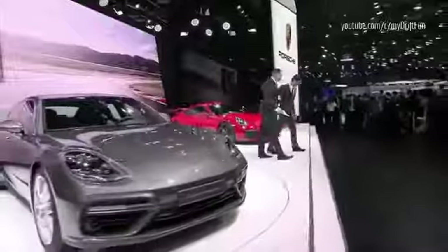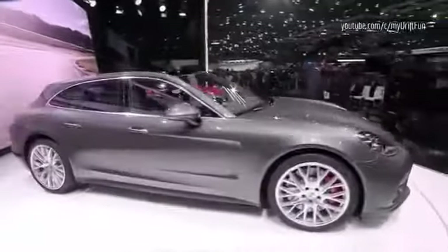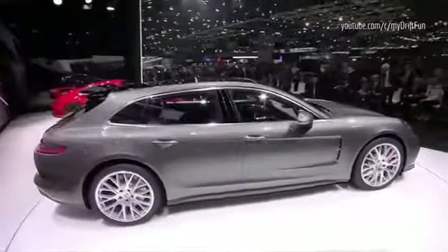Ladies and gentlemen, thank you for joining us and have a good day. The Porsche executives are now available for photo opportunities on stage.